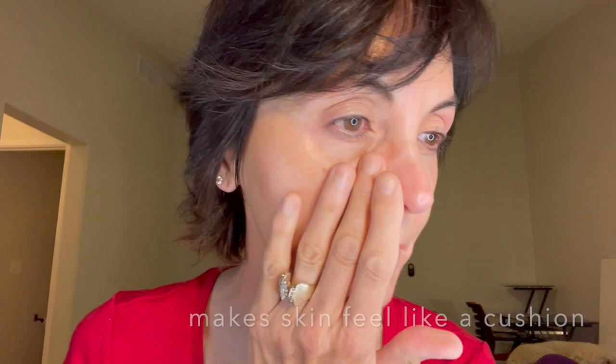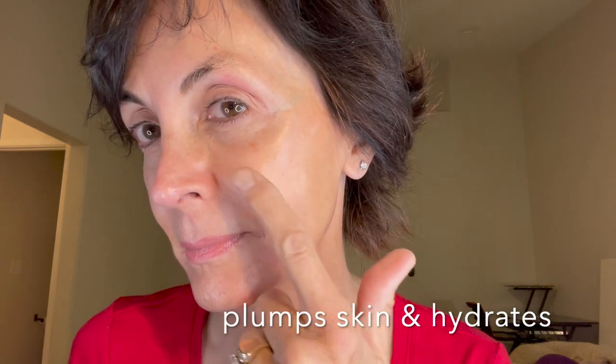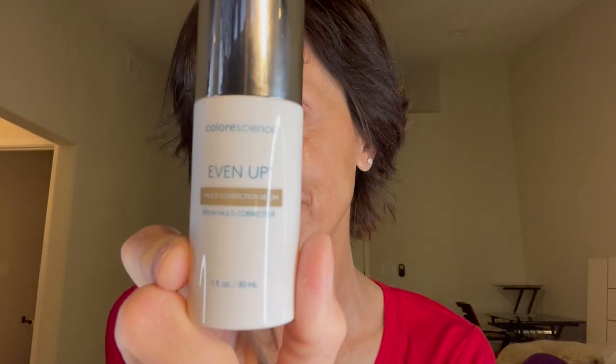I really love this Even Up Correcting Serum. I will leave all the information for this product down in my description box. What I also like about this product is it layers well with other products and moisturizers I use, and it doesn't have any of the side effects of peeling or dryness.